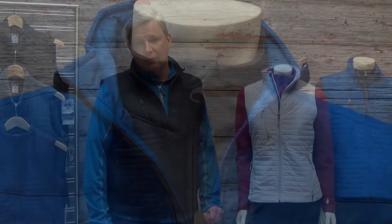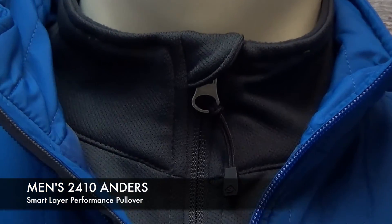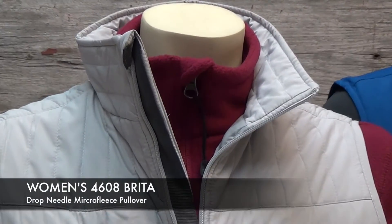The Thermalite vest is a versatile piece that is perfect for all day wear in the office and equally as comfortable outdoors. This style also layers well with any of our mid-layer pieces such as the 2410 smart layer pullover or the 4608 micro fleece pullover seen here.